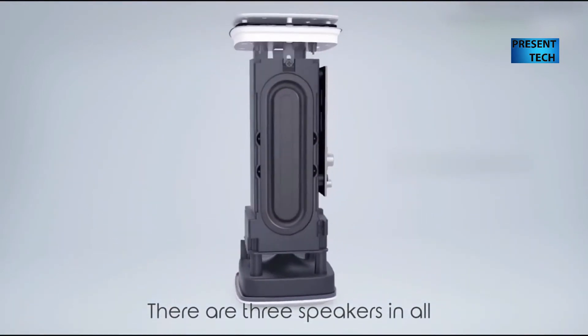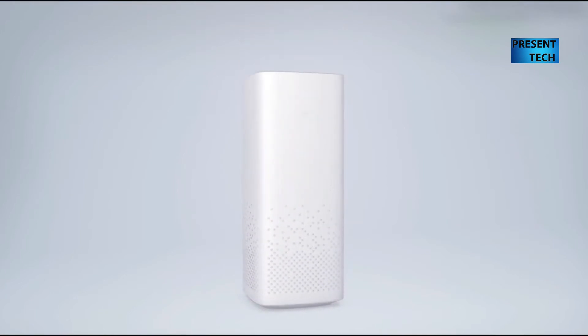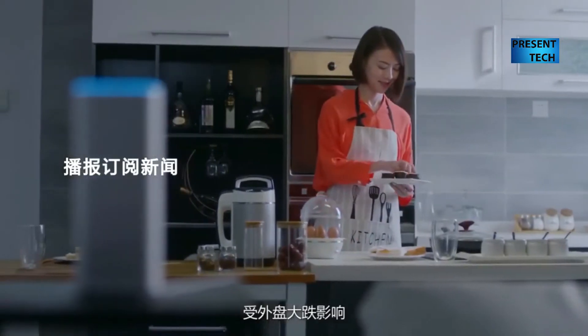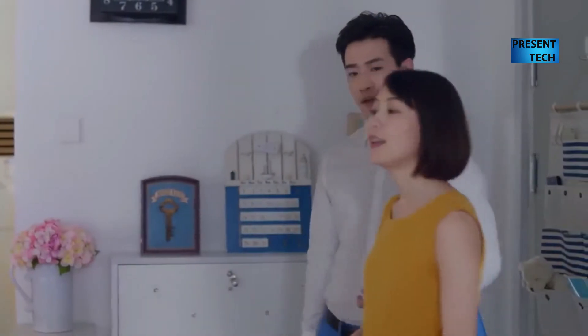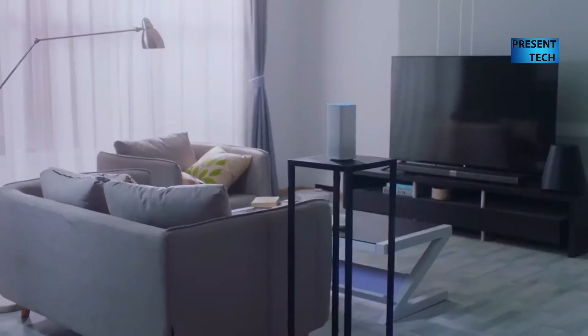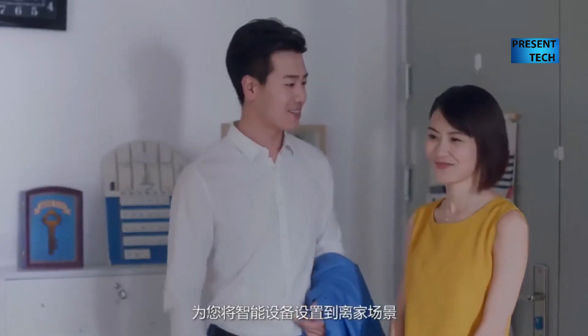The interesting function of Xiaomi Mi AI Speaker is its ability to control other Mi home devices, such as Mi kettle, smart plugs, lamps, and others. The speaker can even call the Mi robot vacuum when you leave the house to clean up. If you have many Xiaomi devices, then this speaker will be a great gadget.